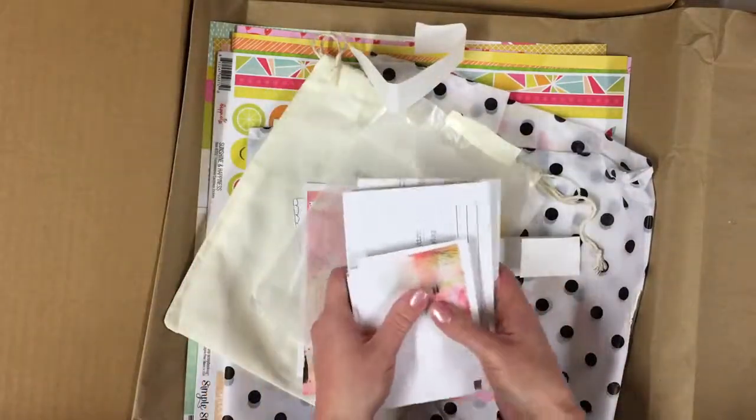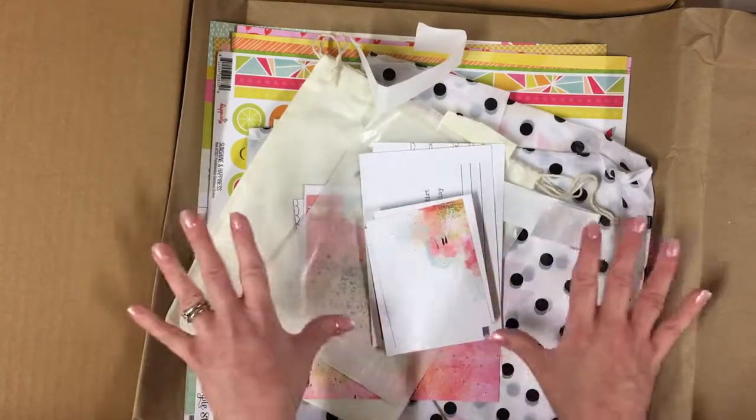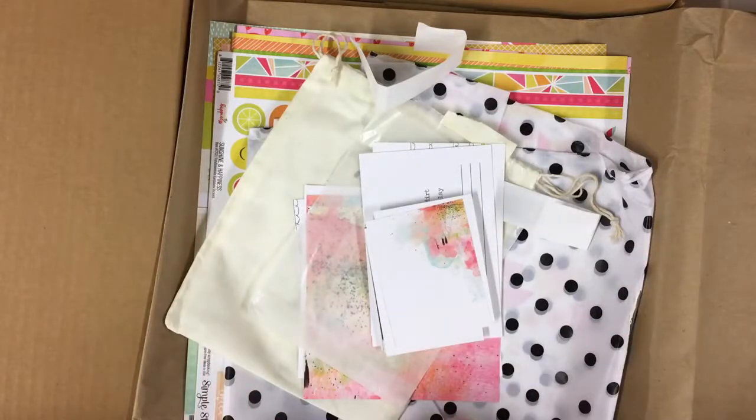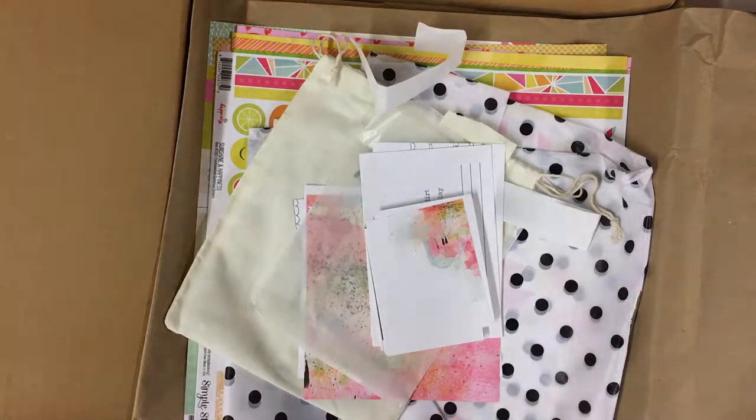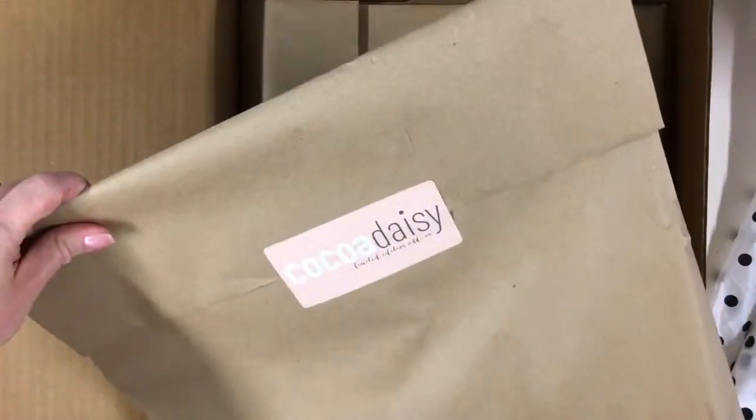I absolutely love this — fantastic colors and such a lovely choice, and so much as well. I'm very happy with this box and I cannot wait to get scrapbooking. Thank you so much — I'm going to set this all up, take a lovely photograph, and then I think I'm going to start scrapbooking. Thank you for joining me — bye bye!